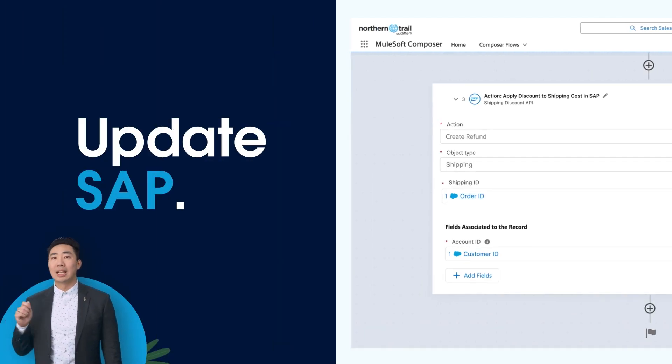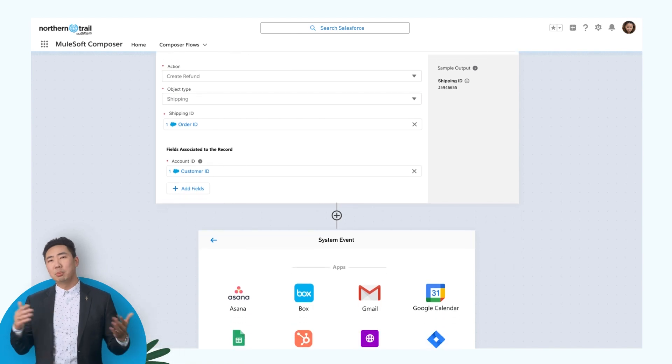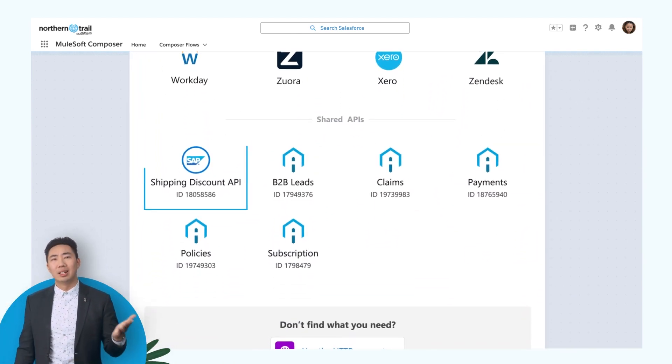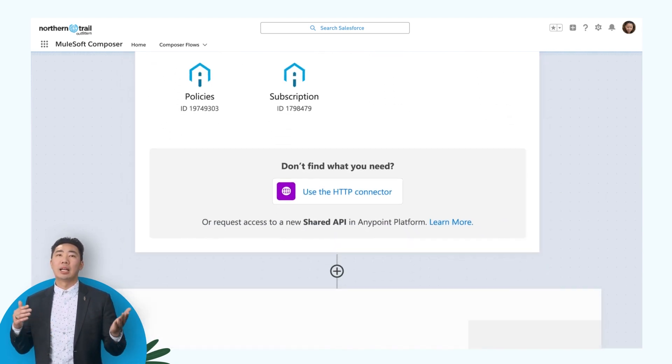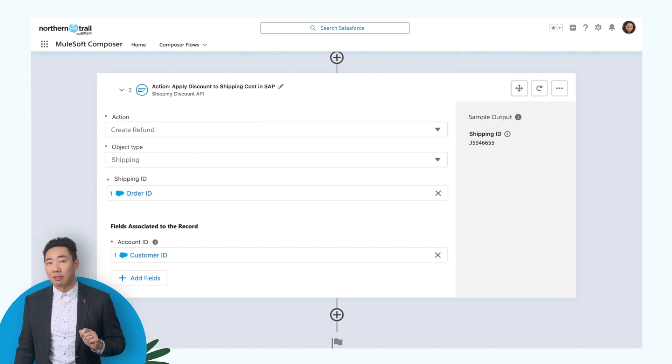The last step is to update SAP, the finance team's source of truth. This step is more complex, but thankfully the IT team built a secure, governed API in AnyPoint Platform. This API can now be shared across NTO to help deliver future projects faster.